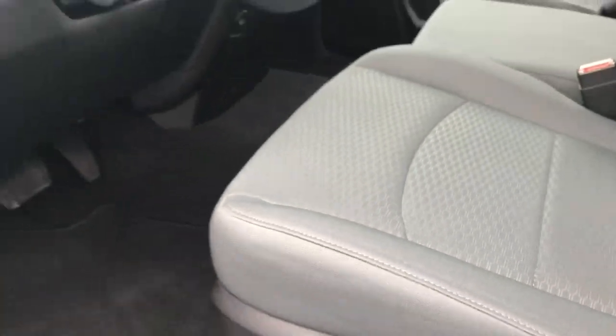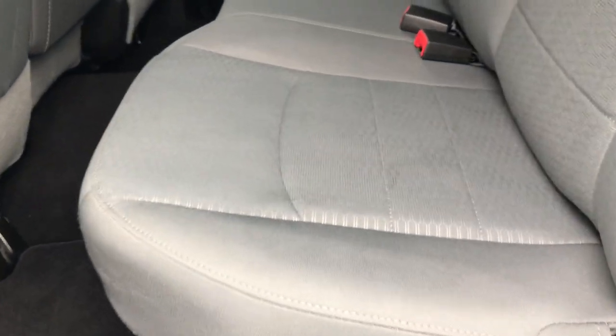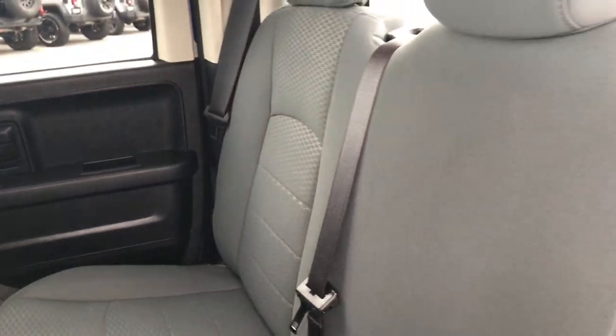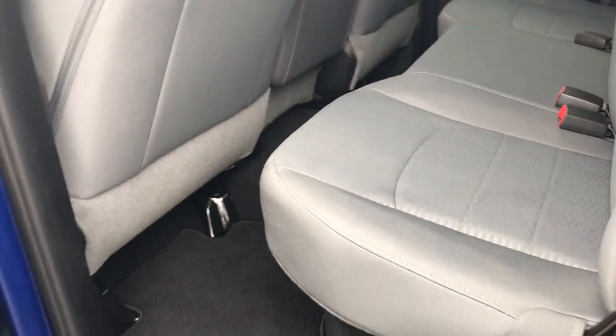We'll take a quick look at the back seats and then check under the hood. No rips or tears back here — has the latch child safety system. Seats are in really nice, clean condition. Storage underneath the seats, and of course factory floor mats and carpeting back here — very, very clean underneath the floor mats as well. Latch child safety system for car seats.